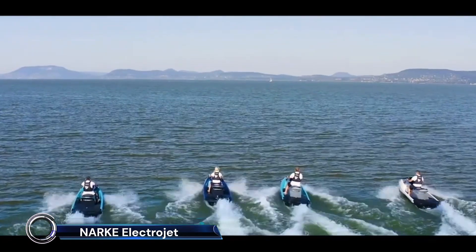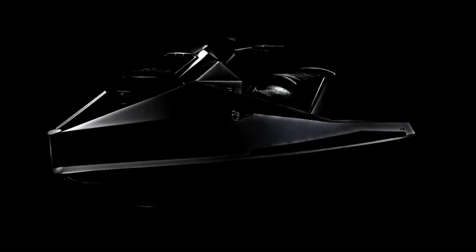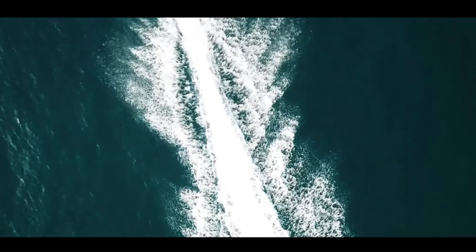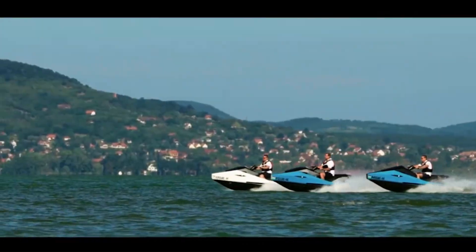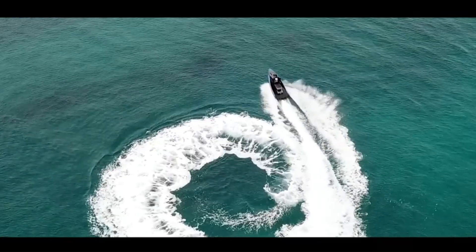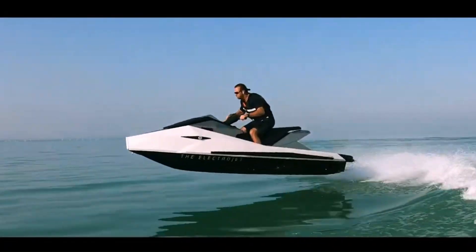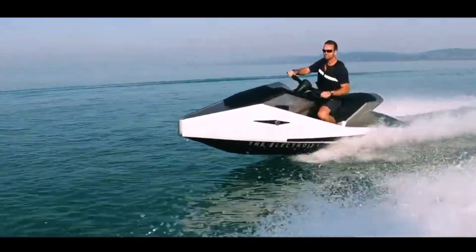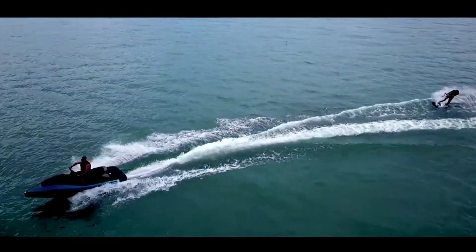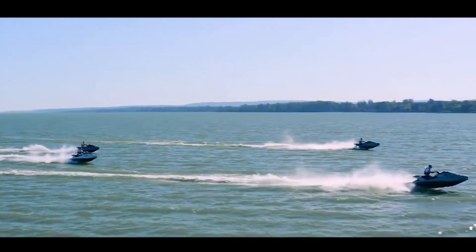The NARC Electrojet is a groundbreaking innovation in personal watercraft, designed to combine luxury with sustainability. As the world's first electric jet ski built for series production, it features a 60-horsepower electric motor and a sleek carbon fiber body, allowing it to reach speeds of up to 55 kilometers per hour (35 miles per hour) in near silence. Powered by a 24-kilowatt-hour lithium-ion battery, the Electrojet offers up to two hours of playtime on a single charge. Its eco-friendly design eliminates the need for gasoline, reducing environmental impact while providing a smooth and exhilarating ride. Ideal for both fresh and saltwater, the NARC Electrojet represents the future of water sports, blending cutting-edge technology with a commitment to preserving our planet.